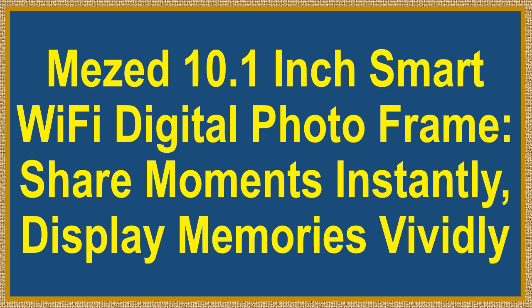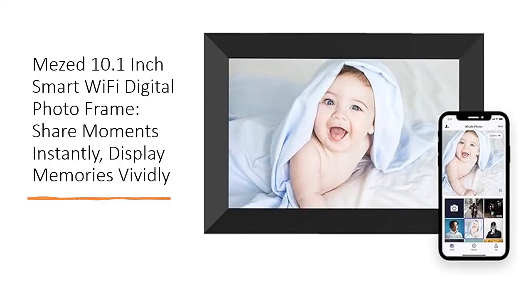Mi's 10.1-inch Smart Wi-Fi Digital Photo Frame — share moments instantly, display memories vividly. Immerse yourself in cherished memories with the Mi's Smart Wi-Fi Digital Photo Frame.